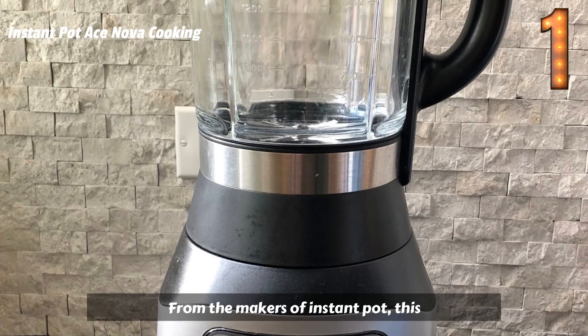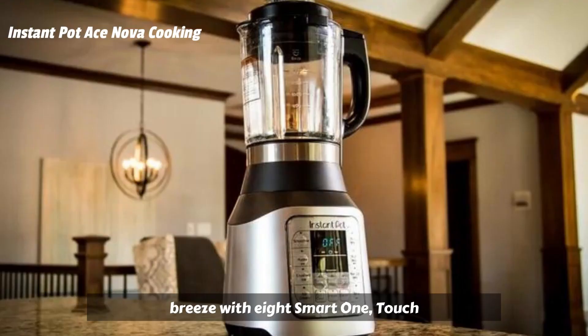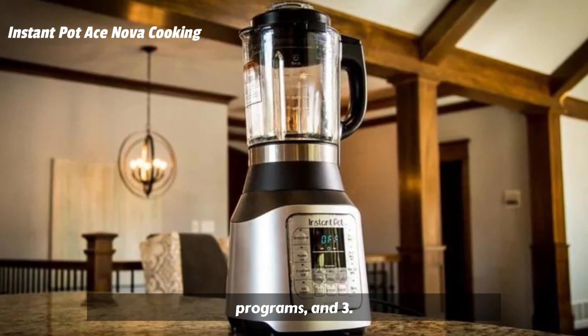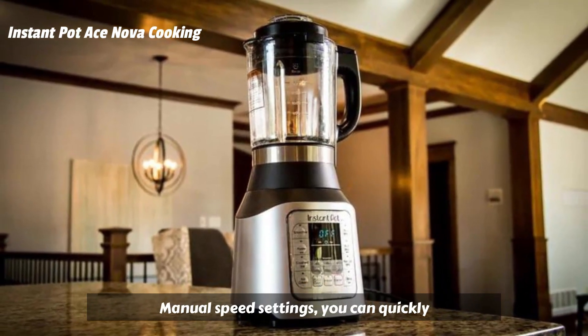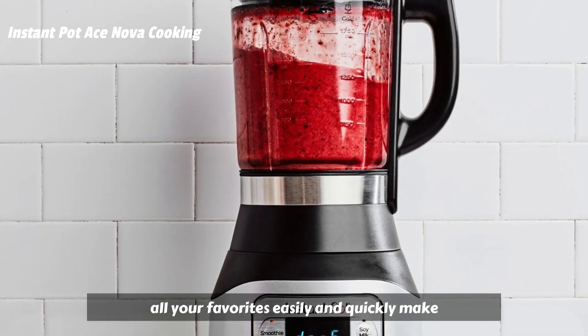From the makers of Instant Pot, this durable and versatile blender makes meal prep a breeze. With eight smart one-touch programs and three manual speed settings, you can quickly crush, grind, and blend ingredients to prepare all your favorites.